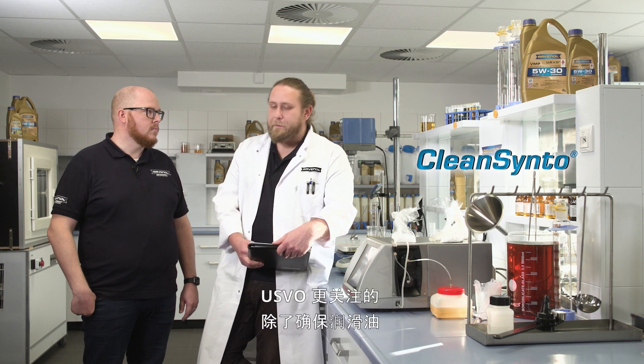So why has the USVO technology been developed? The CleanSinto technology is designed in particular to ensure a clean engine and very good wear protection. With USVO, the aim is a little bit different — it's more about ensuring that the lubricants are as long-lasting as possible in addition to their outstanding cleaning properties. We've made it our task to overcome the challenges faced by lubricants of the future, and it was this task that led Ravenol to develop the USVO technology.